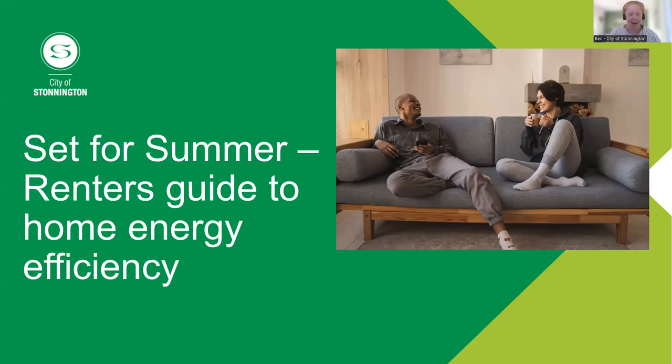Welcome, everyone. I'm Beck, from the City of Stonnington. My role is sustainable environment officer, and I'm here to help you all take action on climate, as well as promoting sustainable behaviours.